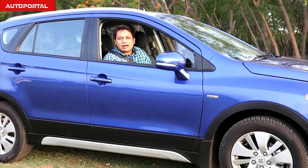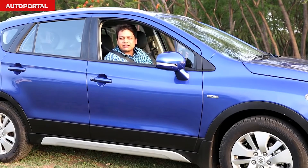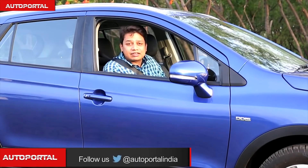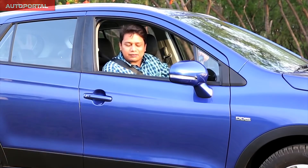The S-Cross comes across as a car which offers you a great personality on the outside, a very dynamic drive, a punchy diesel engine, and a luxurious and comfortable cabin. All that, along with the trusted Maruti Suzuki brand, means that resale values and after-sales support will be very strong, making this one of the best buys — if not the best buy — in the competitive compact SUV segment.